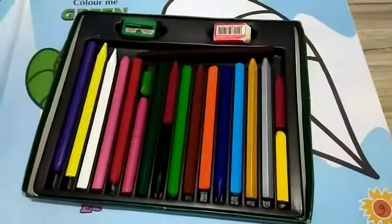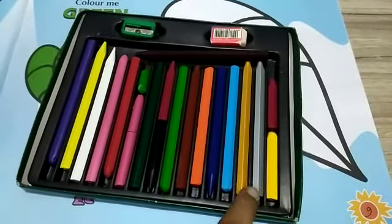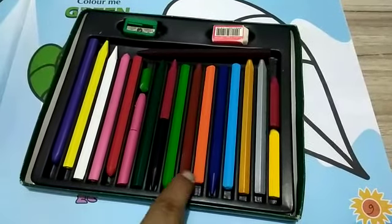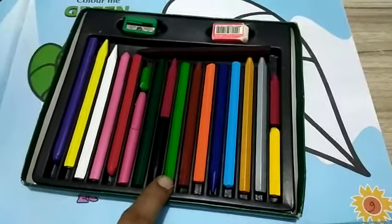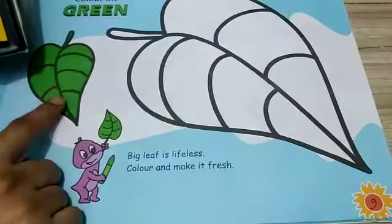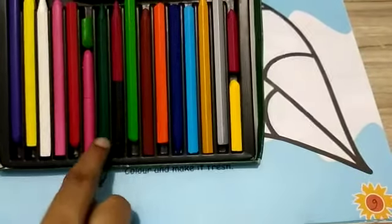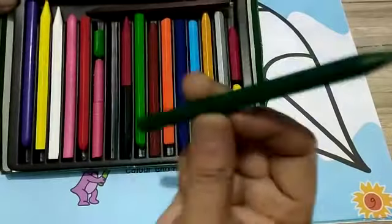And here we have our color box. Have you recognized which is the green color? Yes, it is the green. But it is the light green. And we have to create a dark green color. So here we have the dark green color.